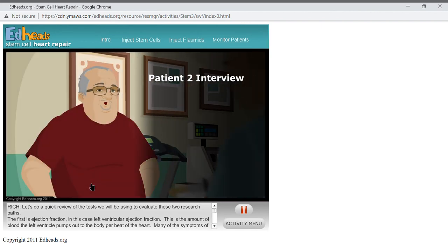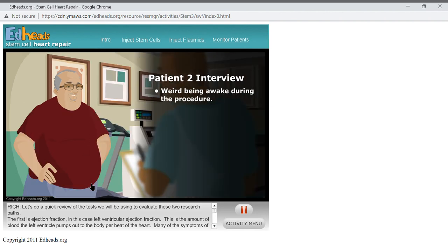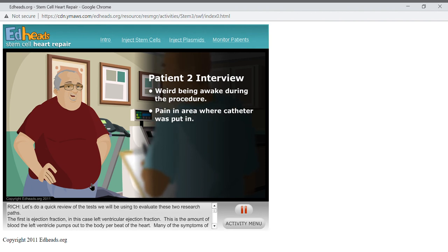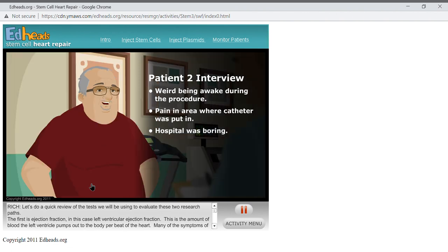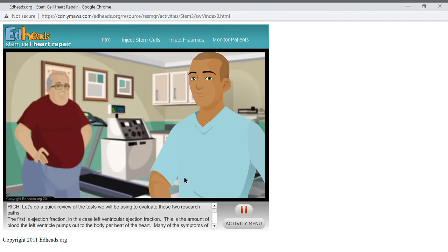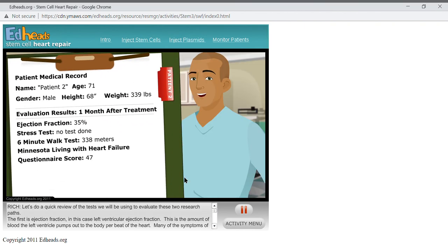Patient two reported: 'Overall it wasn't too bad — they got me into the catheterization room right away. It's kind of weird being awake on happy drugs while this was happening. I had a little pain around the catheter insertion site but nothing much. The worst of it was waiting to get checked out and go home the next day — hospitals are boring. But I was comfortable, got to read a book I'd been wanting to read, and spent time with my wife. All together, not too bad.' Please record the first month checkup results for patient two on your worksheet.